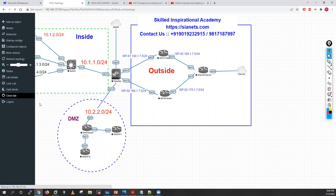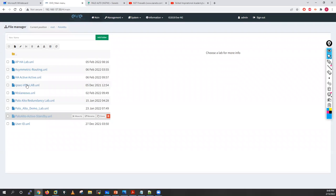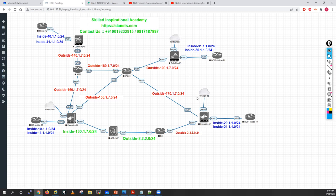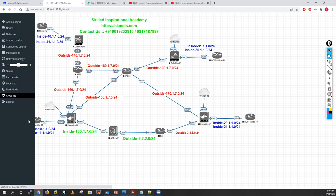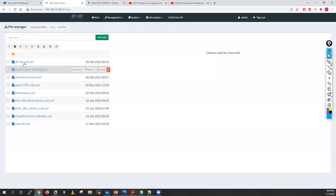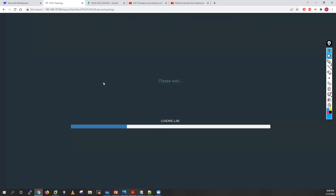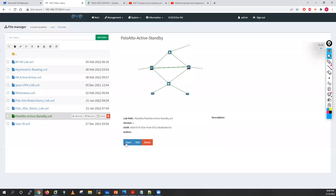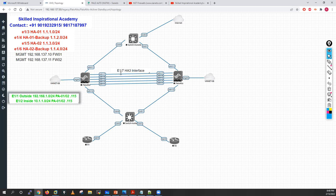I'll also use an IPsec VPN lab with around three Palo Alto firewalls and two ASA firewalls along with a few routers, where we'll cover all VPN use cases. For active/active HA, I can also simulate it using the main topology — Ethernet 1/3 can be used as an HA3 interface in the active/active scenario. These are all the lab topologies I'll be using.